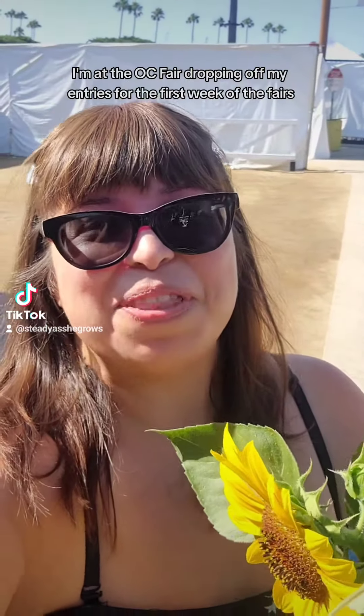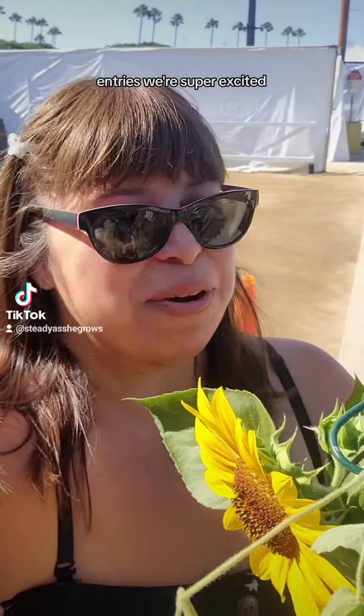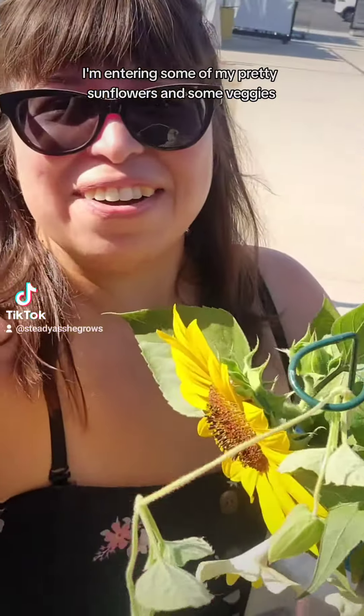Hi Platy people, it's Lorinda. I'm at the OC Fair dropping off my entries for the first week of the fair's entries. We're super excited. I have about 12 things or so I'm entering — some of my pretty sunflowers and some veggies. Let me show you.